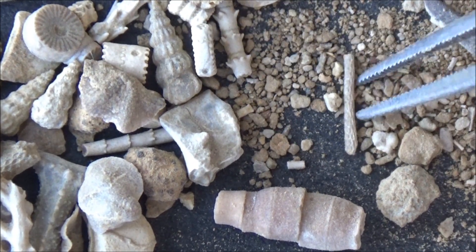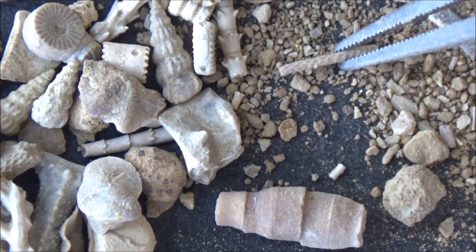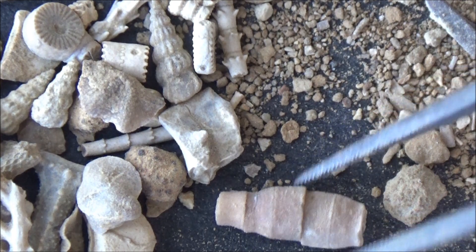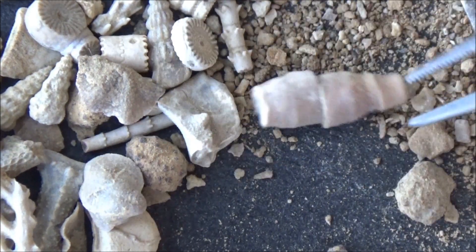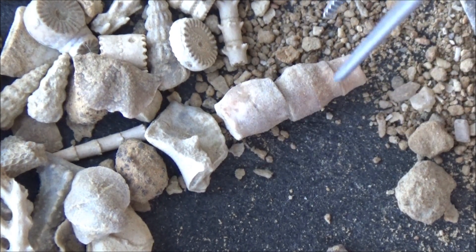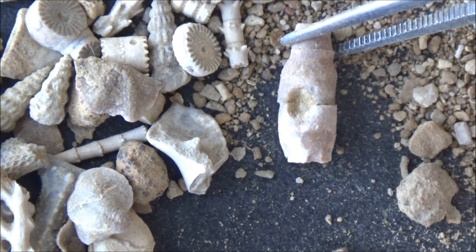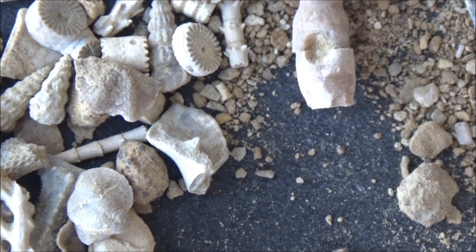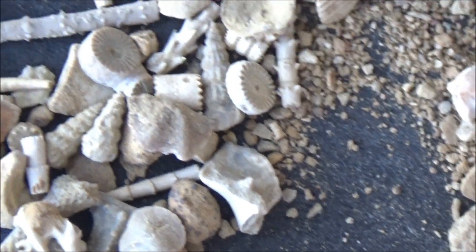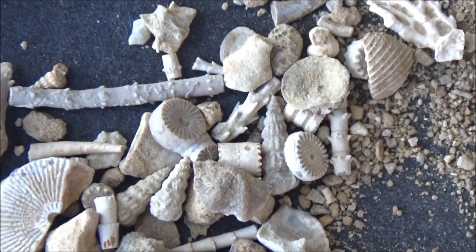Bryozoan branch. You can easily recognize bryozoans — they are covered with evenly spaced dots. Bryozoans are colonial organisms, and each dot represents a home for a tiny animal that lived there, like in an apartment in some skyscraper building. A fragment of a crinoid stem, with outgrowth caused by other animals attached to it, like a sponge, solitary coral, or other creature.